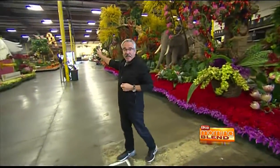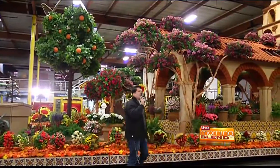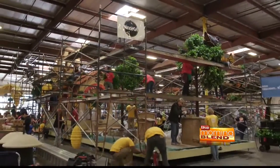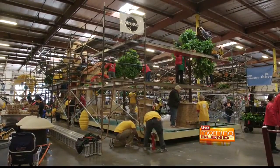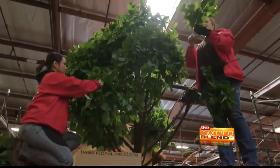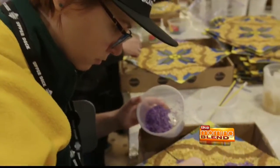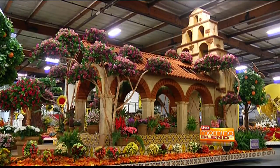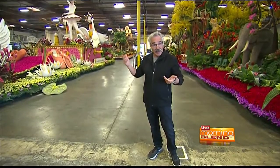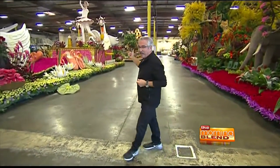Behind me is from Miracle-Gro. It's called Life Starts Here, and it's kind of about realizing that you can find an adventure in your own backyard garden, something I can attest to. One of the things I love about the float, beyond the fact that it's just gorgeous, is that some of the plant material on there — all of it came from California. But a portion of it came from just regular California backyard gardeners who donated plants so that they could be applied to the float.